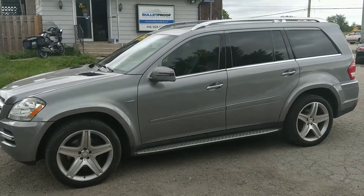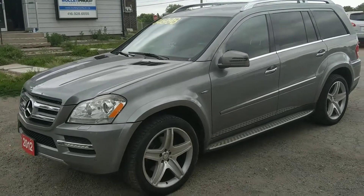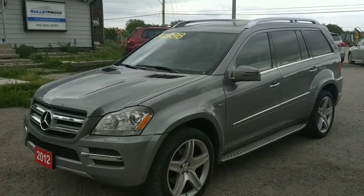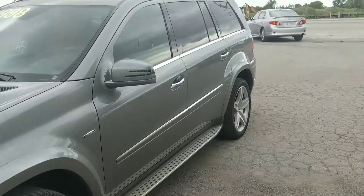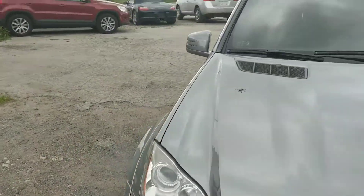This is a really nice 2012 Mercedes-Benz GL350 Bluetech. It's a medium gray with black leather interior, 20-inch AMG wheels, and running boards. It has all the options you can get on this vehicle, including navigation.